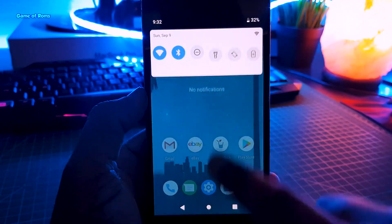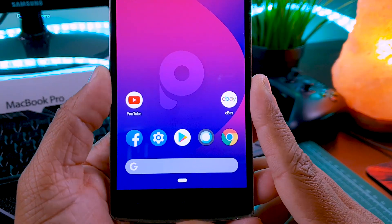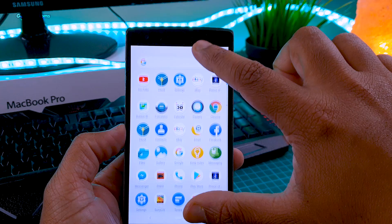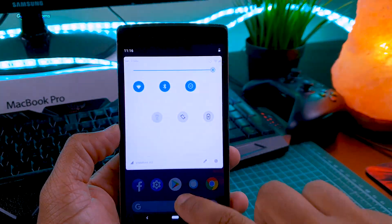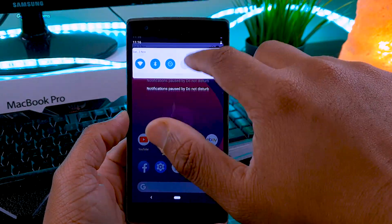This ROM is known for its stability and smoothness, and this is how the home screen looks after a very fast boot. It comes with the Pixel Launcher as the default launcher. As you can see, everything is so snappy and so fast in this ROM. All the Pi animations are working great, considering this is a 5-year-old smartphone — my OnePlus One.